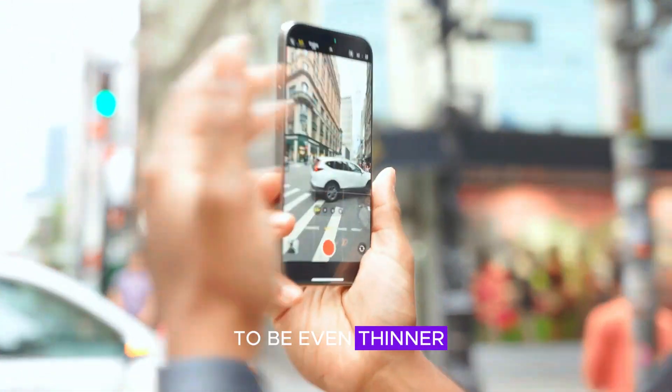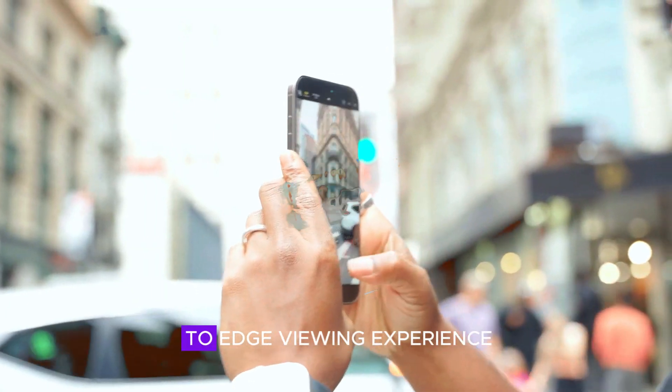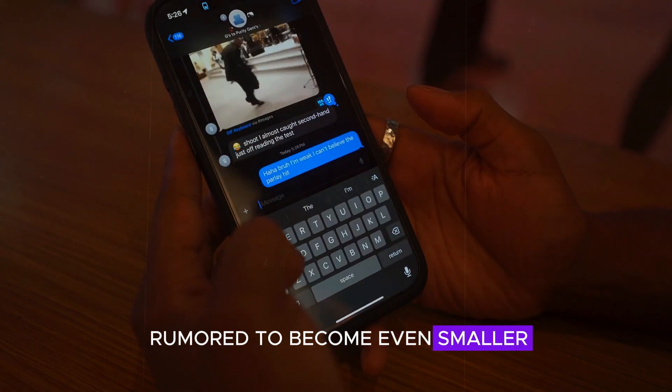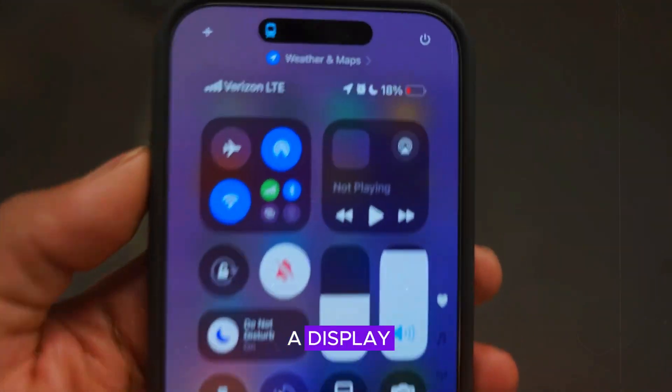The bezels are expected to be even thinner, providing an immersive edge-to-edge viewing experience, and the Dynamic Island is rumored to become even smaller, blending more seamlessly with the display.